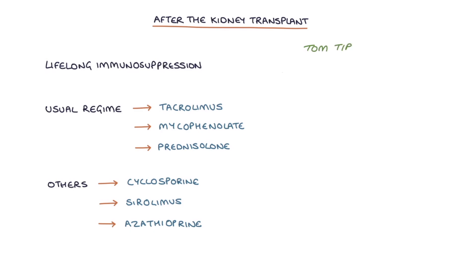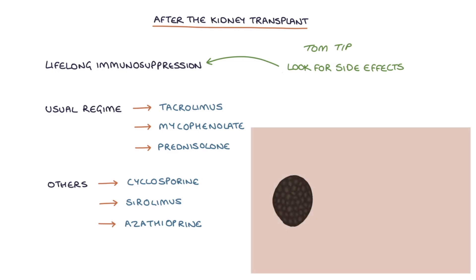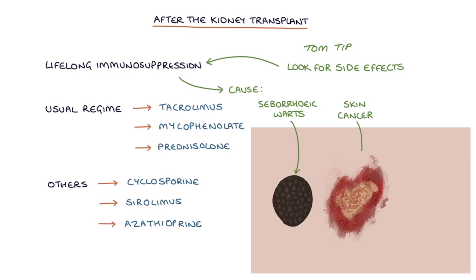A top tip for you: if you're seeing a patient with a kidney transplant in your OSCEs, you can look particularly clever by looking for the side effects of particular immunosuppressant medications. Generally, immunosuppressants often cause seborrheic warts, which are a type of skin lesion, and they also cause skin cancers — so look for scars from skin cancer removal.